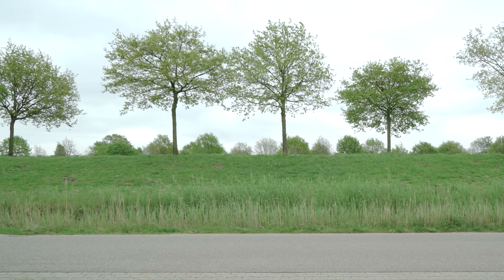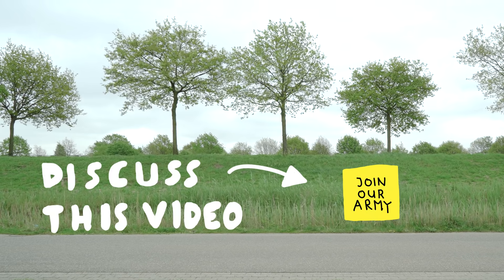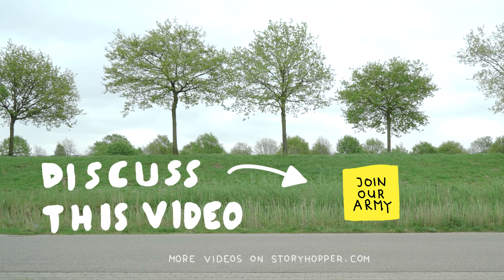Alright, thanks for watching this video. If you have ideas, suggestions, or want to help out, visit our forums in the community. And if you want to see more videos like this, visit storyhopper.com. Thanks for watching and see you later.